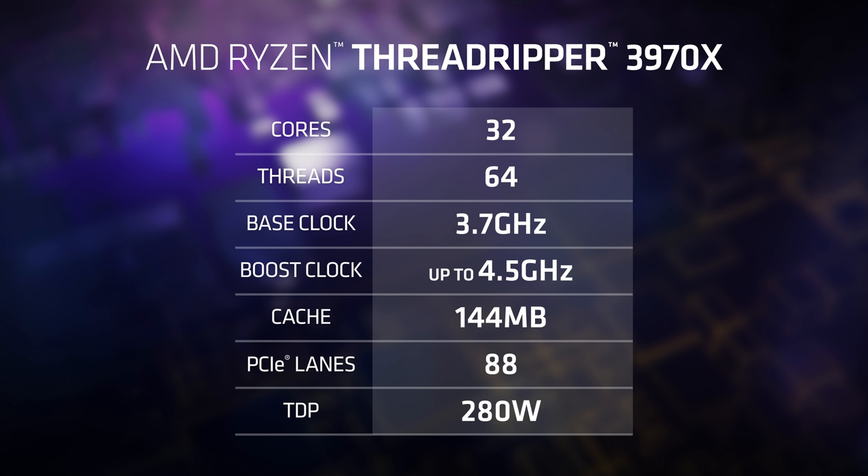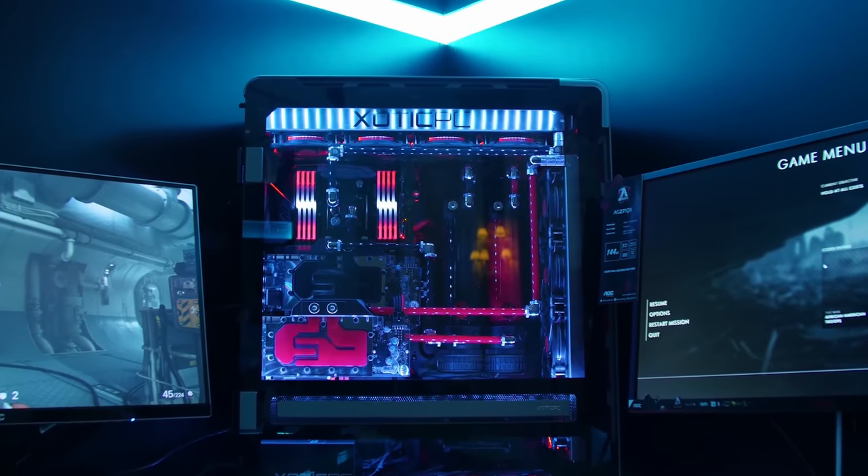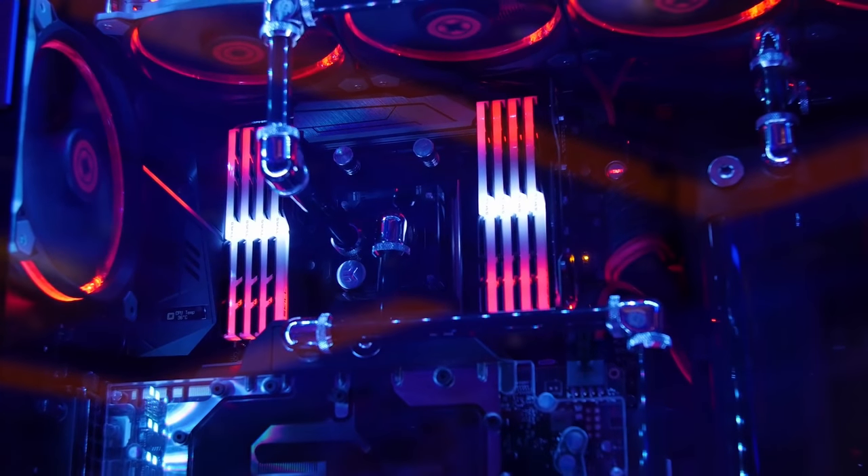It has quad-channel DDR4, a 4.5 gigahertz boost clock, and both CPUs weigh in at 280 watts TDP. It uses 7-nanometer process technology for efficient operation and also uses Zen 2, so every core is up to 15% more efficient than last year.